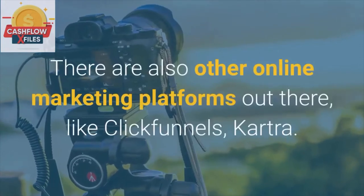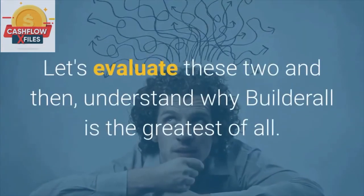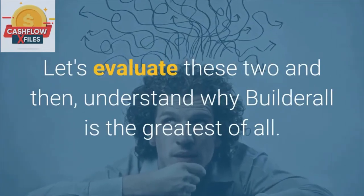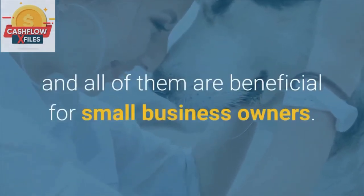There are also other online marketing platforms out there, like ClickFunnels and Kartra. Let's evaluate these two and then understand why Builderall is the greatest of all. There are so many good features of Builderall, and all of them are beneficial for small business owners.